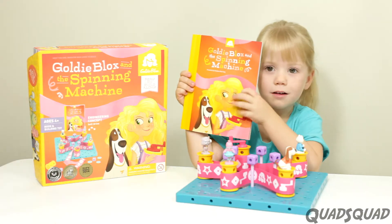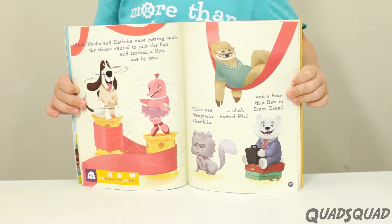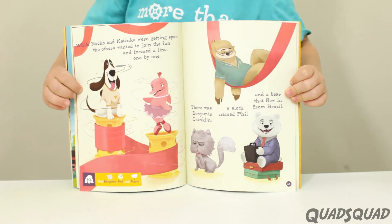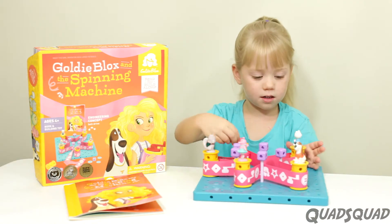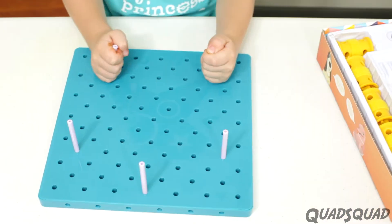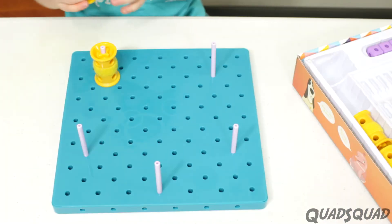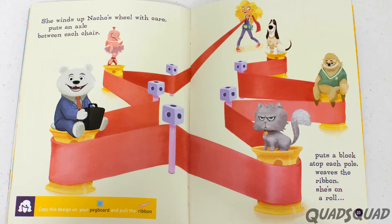There's a book that comes with it — right here, you see it? In the story, Nacho wants to spin, and then all the others want to spin as well and want to join. So Goldie Blox builds that machine. When you read the story, you put the pieces together, like Goldie Blox does.